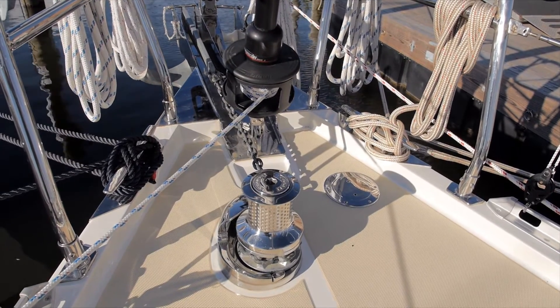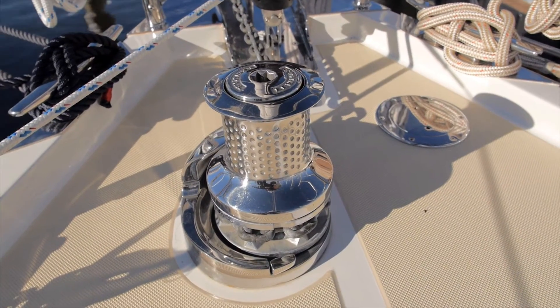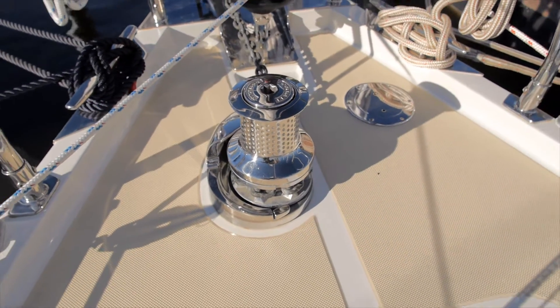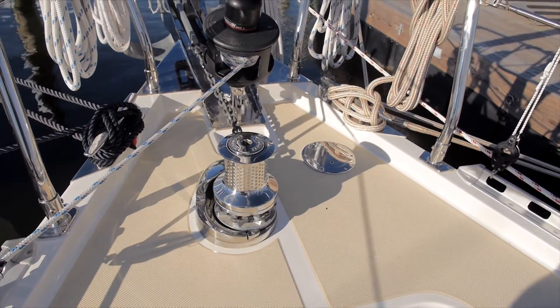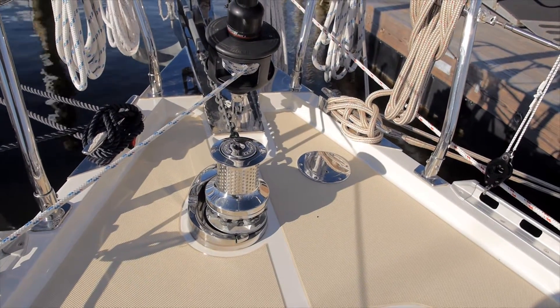The windlass is a Lumar V4 — plenty of power for a boat of this size. The boat comes standard with a handheld remote kept in the locker. Foot switches are possible but tend to fail in the wet environment, so the handheld control is more reliable and you can move around the deck with it more easily.